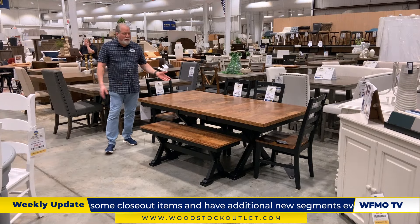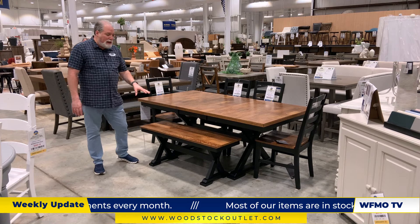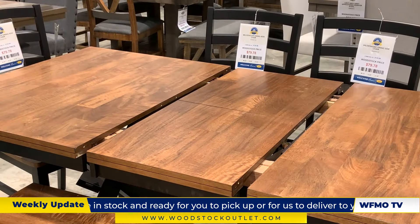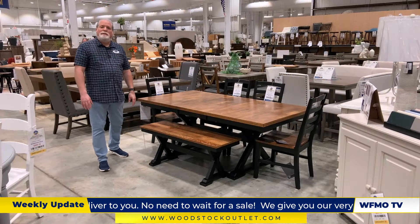Here's the Wildenauer dining set. Two-tone finish, table, four side chairs, and a bench for $820 — a great buy for this set. It's 60 inches to 78 inches in length and features a butterfly leaf. I'd like to send it off to Victoria — she's going to talk about some mattresses.